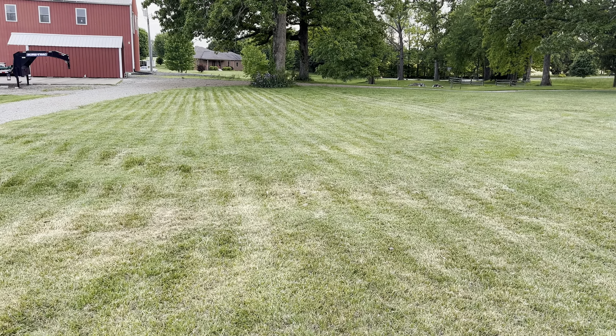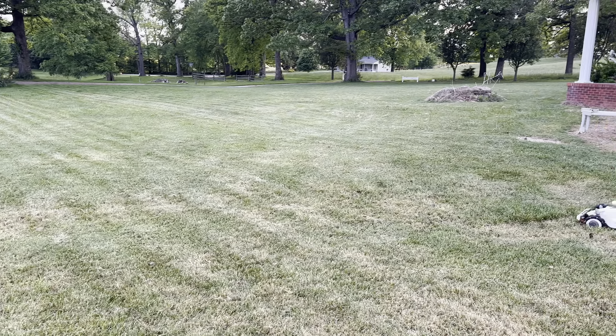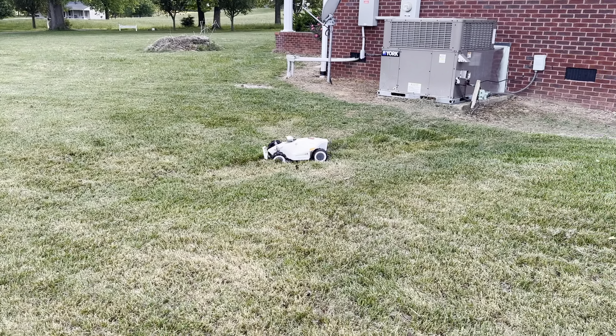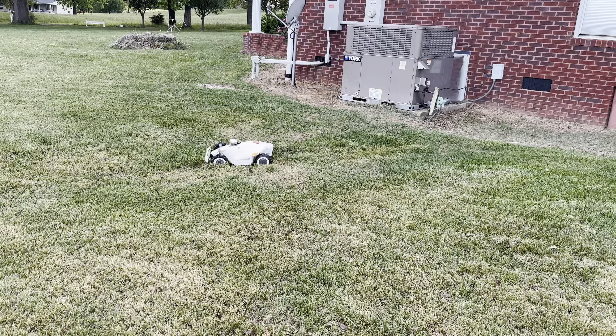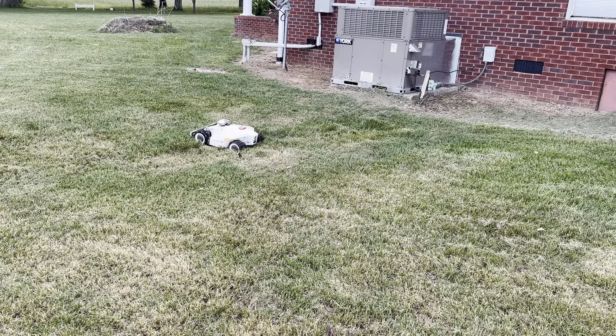The Luba 10,000 has mowed my entire lawn around the front of the house. Right now it's struggling with a rut, but it's actually finding its way out of it — four-wheel drive. It's actually handling it.